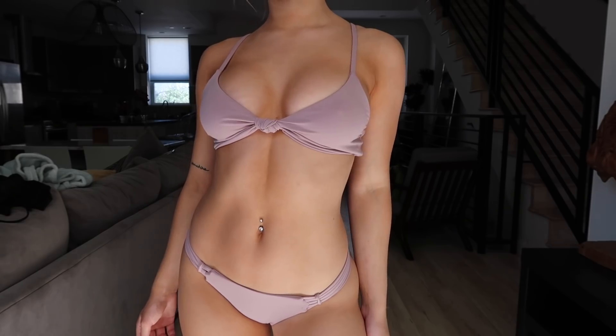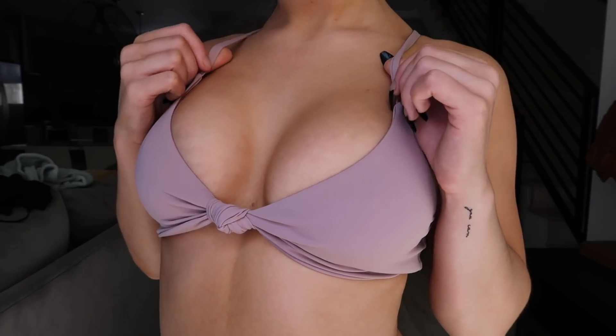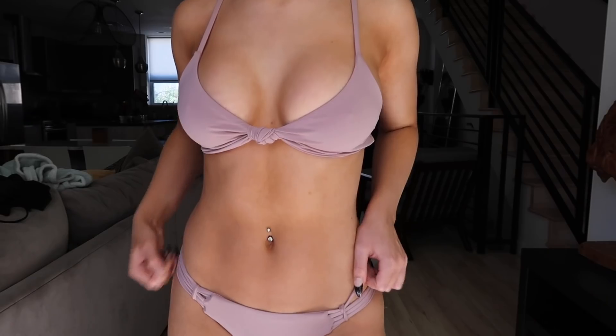The second swimsuit has bottoms that are more covered up with no side ties — just a simple slide-up option. I love the color. The top has a little knot in the middle that complements it well; it's simple and strappy and so cute on. It makes me just want to go to the beach.